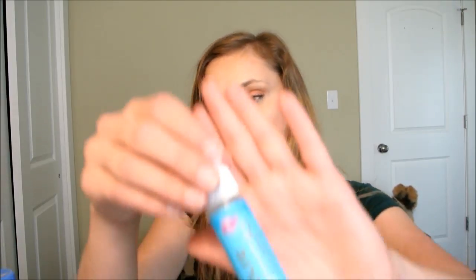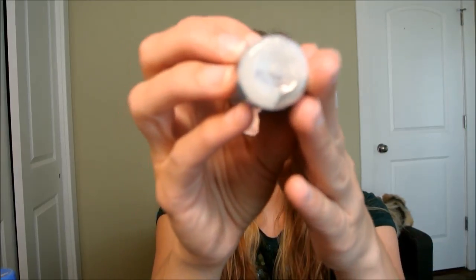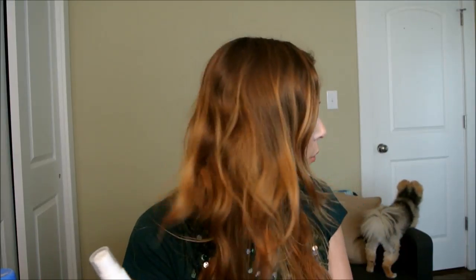Another Ipsy product — Pure Brazilian Miracle Leave-In Conditioner. I did like it, but the pump is worthless; the product is too thick for it. I haven't met a leave-in conditioner I haven't liked, so it's a 5. I'm not going to go out of my way to find Pure Brazilian. I don't even know where to find it. But it was a good product.